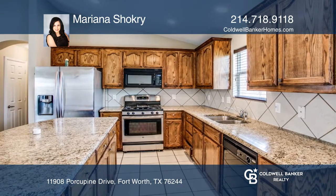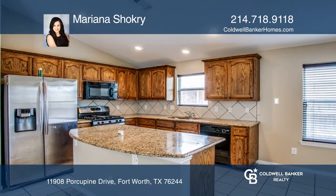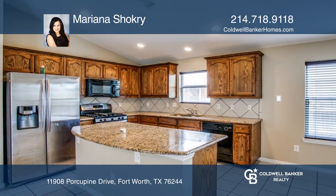The kitchen is beautiful with a spacious island, granite countertops, and luxury vinyl plank waterproof floors.